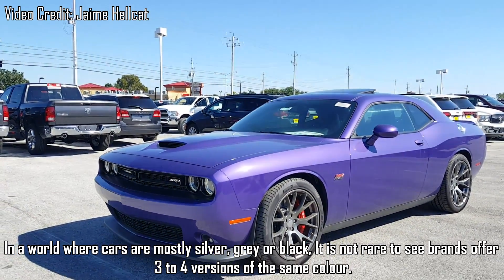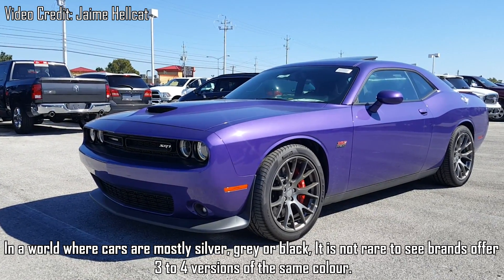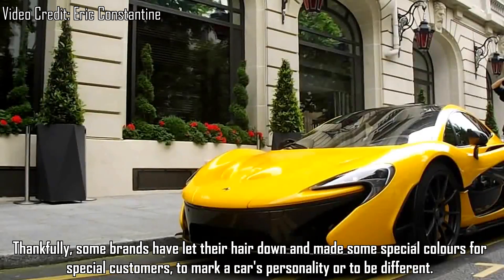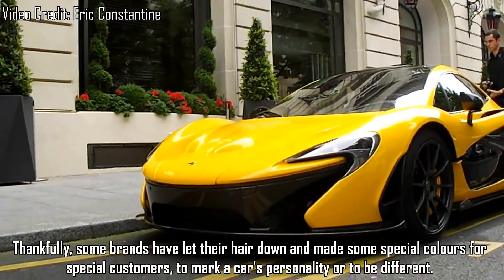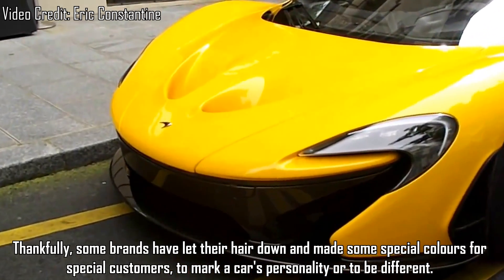In a world where cars are mostly silver, grey or black, it is not rare to see brands offer 3 to 4 versions of the same colour. Thankfully, some brands have let their hair down and made some special colours for special customers to market a car's personality or to be different.